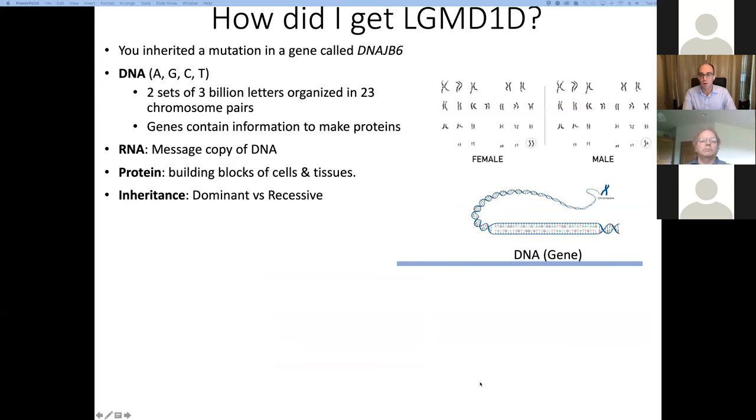How did you get LGMD1D? You inherited a mutation in a gene called DNAJB6 from one of your parents. To understand this, we'll go through some terminology. Your DNA — your genome — contains instructions that make you, you. It's made up of a sequence of repeating molecules: adenine, guanine, cytosine, and thymine, or A, G, C, and T. This information is passed from generation to generation. Your genome has two sets of 3 billion of these letters, organized into two pairs of 23 chromosomes — shown in a karyotype. Within chromosomes are genes, which contain information to make proteins, the building blocks of your cells and body.